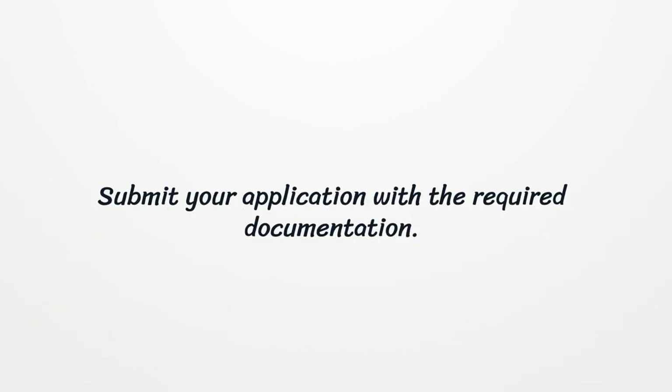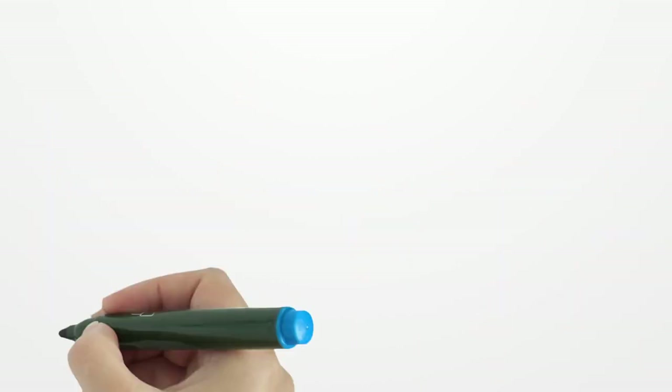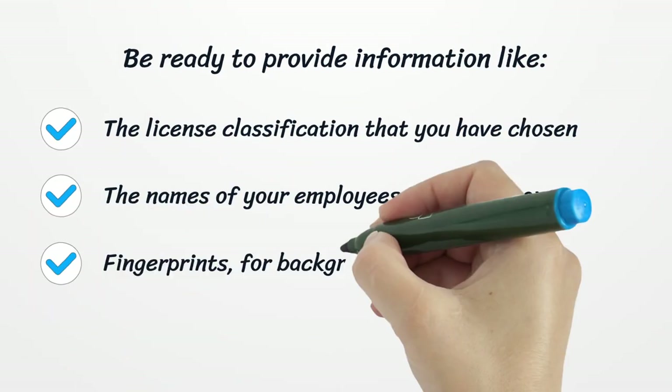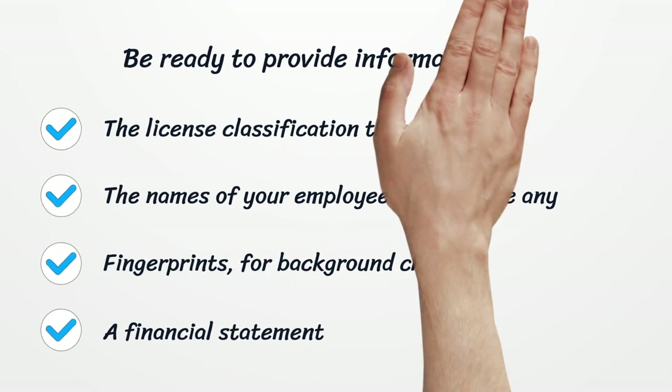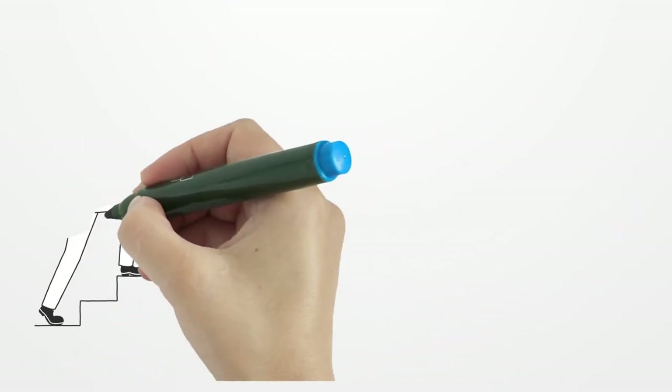Submit your application with the required documentation. Be ready to provide information like the license classification that you have chosen, the names of your employees if you have any, fingerprints for a background check, and a financial statement. The final step is an exam. Prepare for it and schedule your contractor's exam.